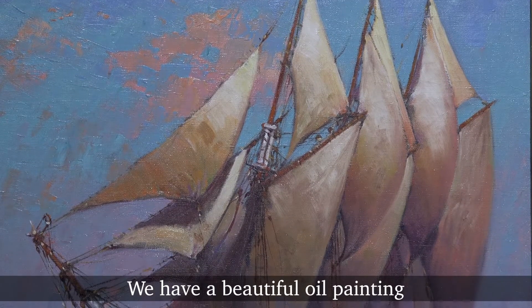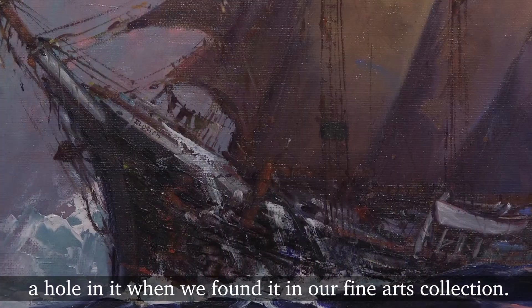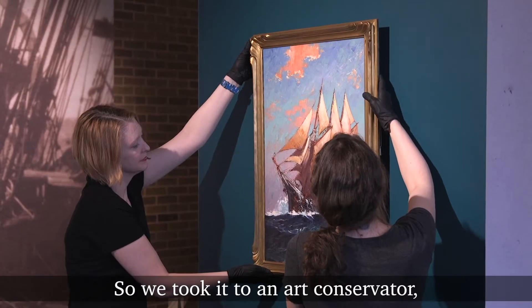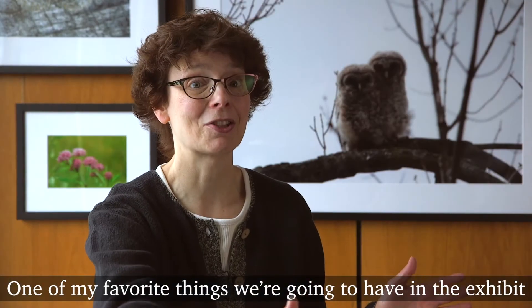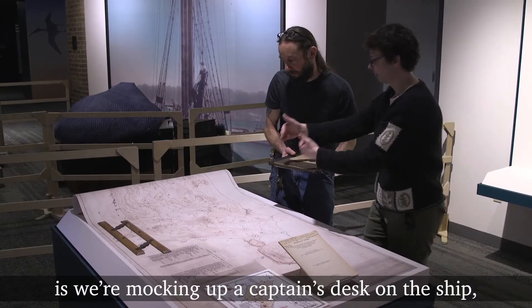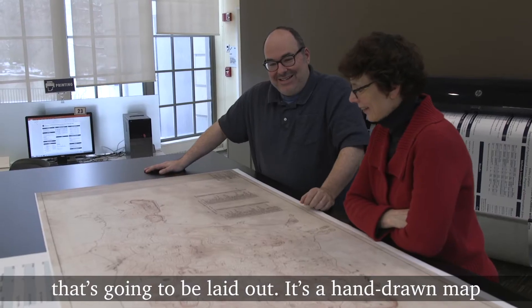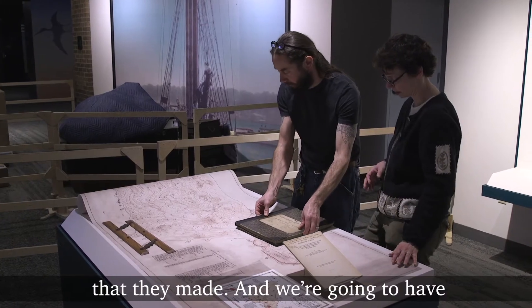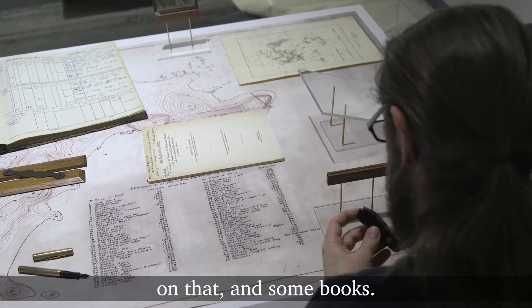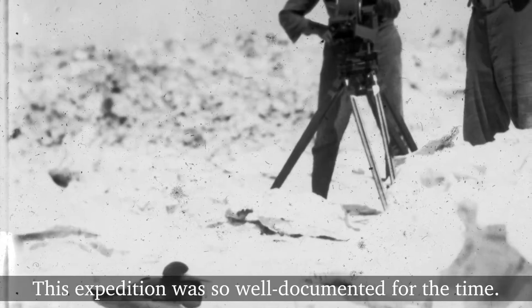We have a beautiful oil painting of the Blossom at sea. Unfortunately it had a hole in it when we found it in our fine arts collection, so we took it to an art conservator who was able to repair it. One of my favorite things we're going to have in the exhibit is a mocked-up captain's desk on the ship, where we have a facsimile of a hand-drawn map laid out, along with some navigational tools, map-making tools, and books — it's going to be like looking into the captain's desk.